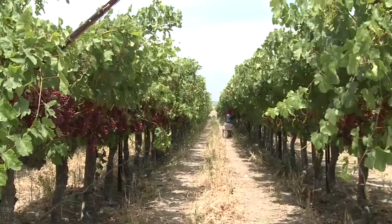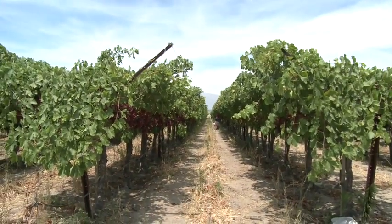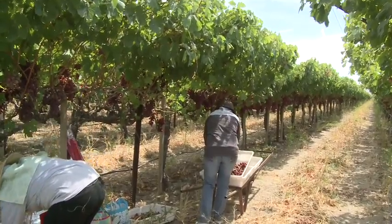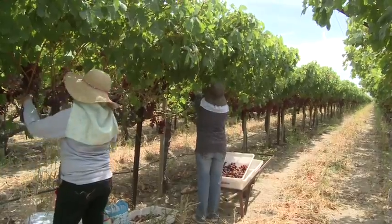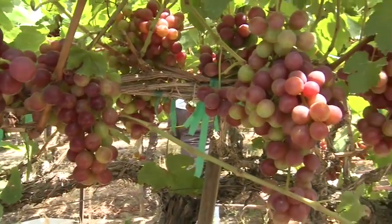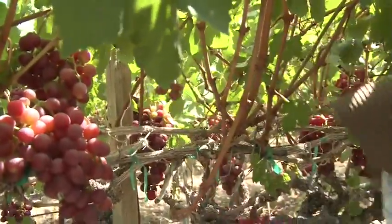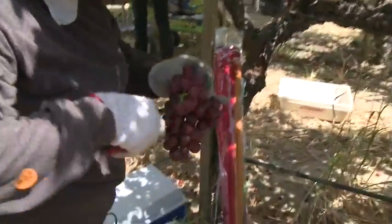My name is Nick Bozik and my family owns Richard Bagdasarian Incorporated. We have a small family business and we farm approximately 1,000 acres in the Coachella Valley. The table grapes in the Coachella Valley are the first ones harvested in the United States. Once the imported grapes finish, we're the first area that kicks off the table grape season in the United States.